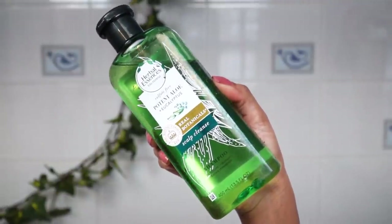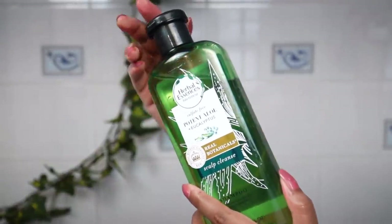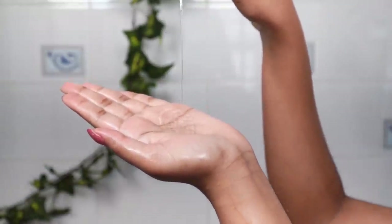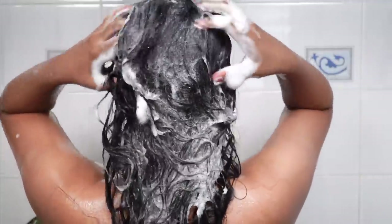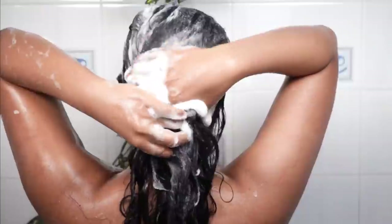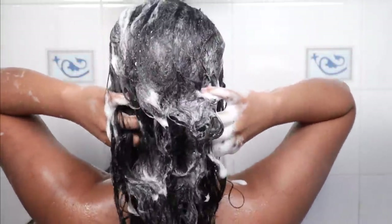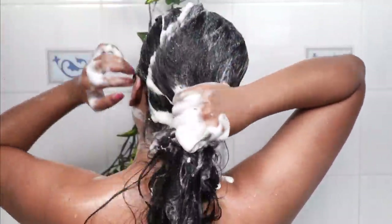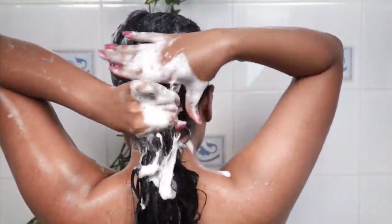I am going to use Herbal Essences Aloe and Eucalyptus Shampoo. This shampoo is very good, especially for people who have an extremely oily scalp. It cleans the scalp properly. One thing I like about it is that it is sulfate-free and paraben-free. It also lathers very well, and a little goes a long way.